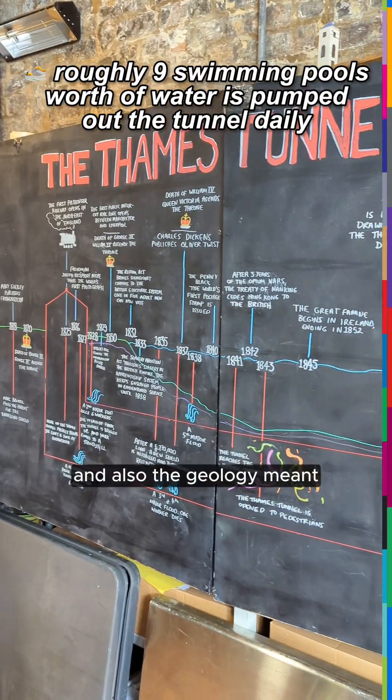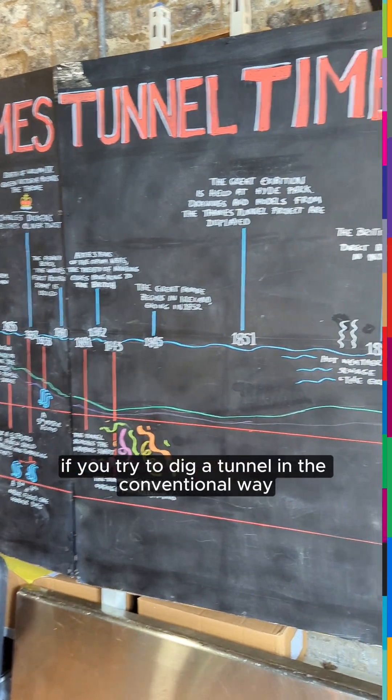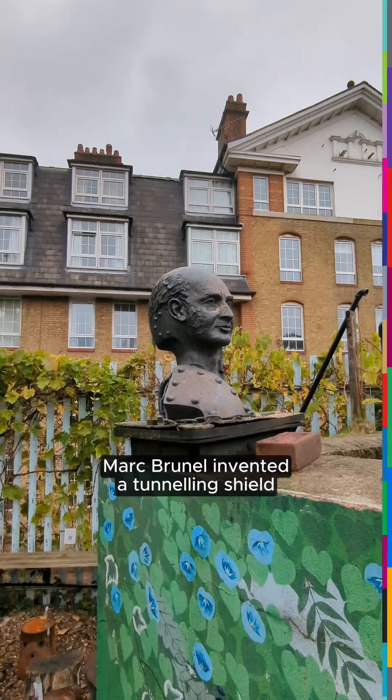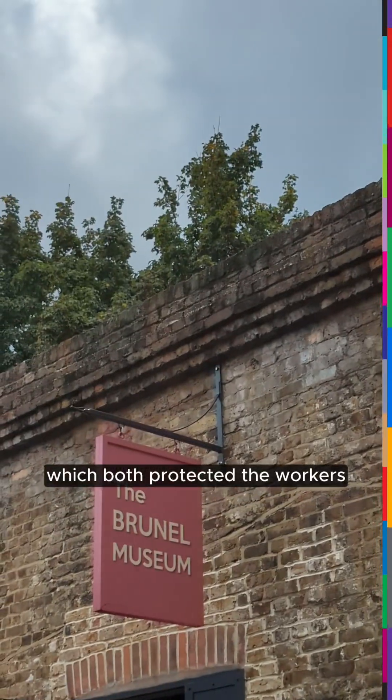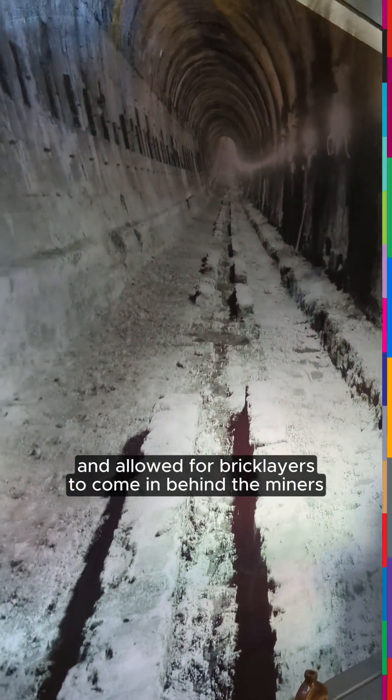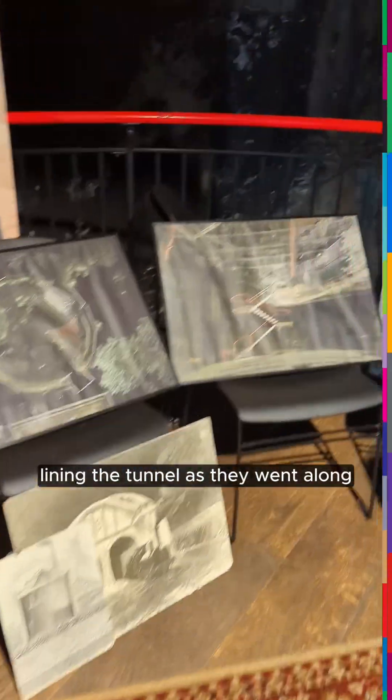Before then, you couldn't build a tunnel under the river because you had the whole weight of the river, and also the geology meant if you tried to dig a tunnel in a conventional way, it would just collapse. Mark Brunel invented a tunnelling shield, which both protected the workers and allowed bricklayers to come in behind the miners, lining the tunnel as they went along.